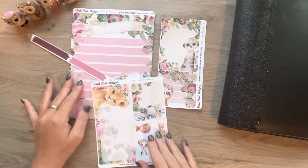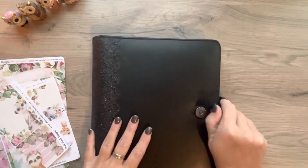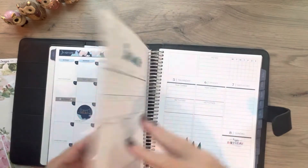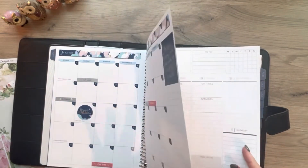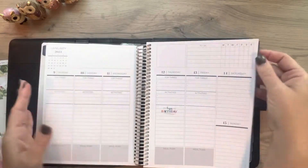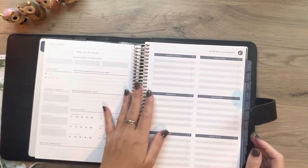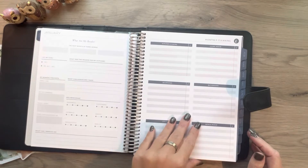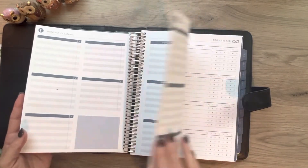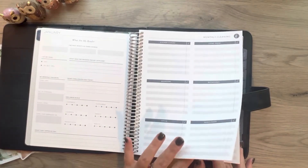She has so many different options on there, but I am going to use this in my planner. This planner in here is a Plum Paper planner. What I did was I've already decorated a little bit, but I'm planning on changing a few things because I kind of pre-decorated before I really decided what I wanted to do. In the back here, I have a monthly cleaning section and I asked for two pages of it, which I didn't realize was going to be exactly the same. So that was my bad. What I'm going to do is use this for monthly cleaning and go with a clean model plan.